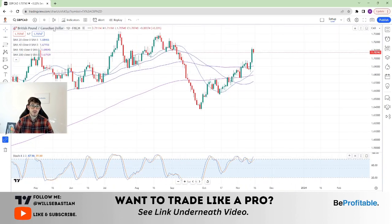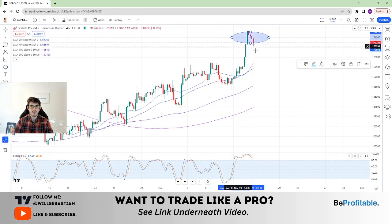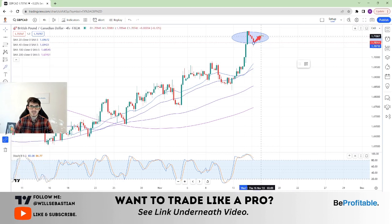Pound CAD specifically, like Pound New Zealand, like various other pound pairs, you've got these minor pullbacks at the moment. And I wouldn't be shocked if in the very near term you do find that there is reaction to the upside.